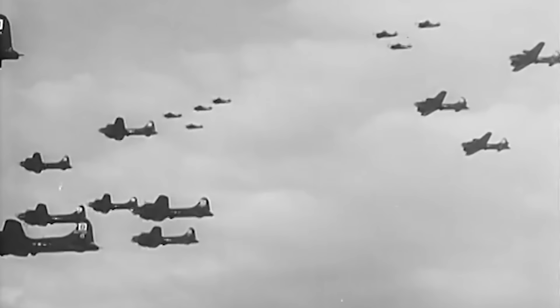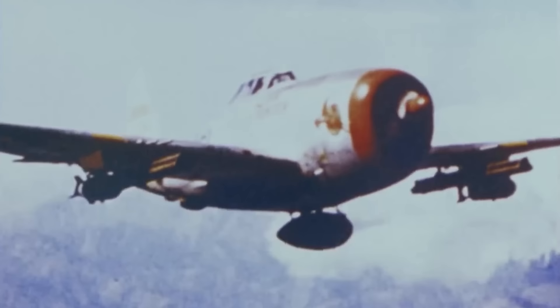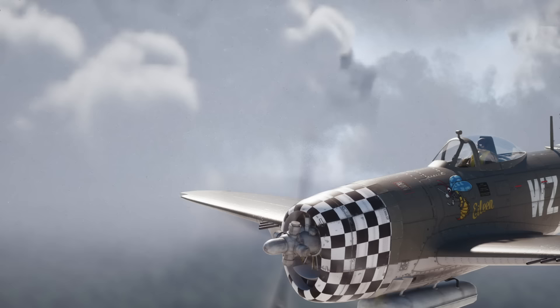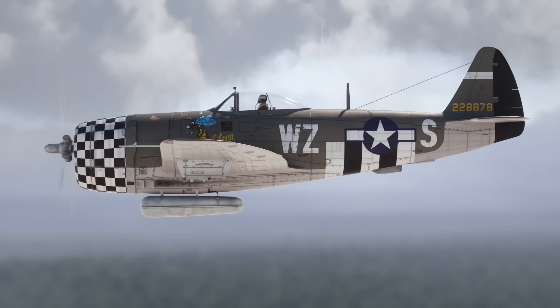So the P-47 wasn't the best out-and-out fighter. Surely the supercharger gave it excellent high-altitude performance, making it the perfect bomber escort? Yes and no — because of another design flaw: its range was lacklustre. The huge fuselage and engine made the P-47 a thirsty plane. Its fuel tanks were always going to struggle to feed this hungry engine.